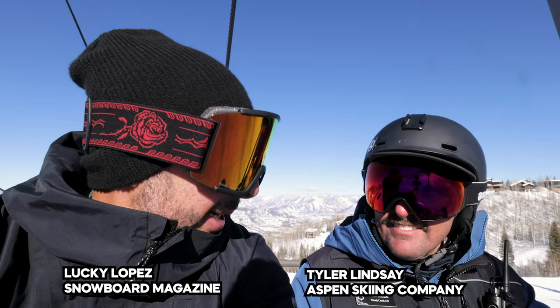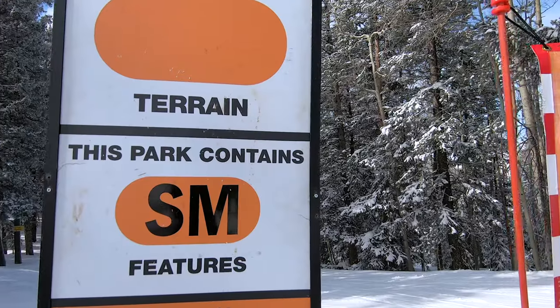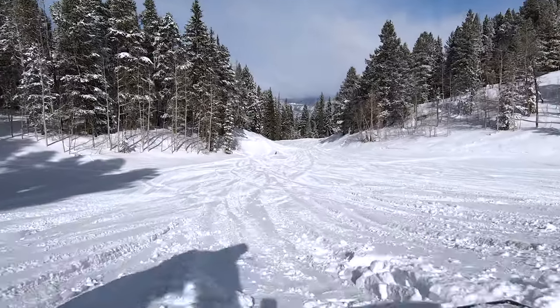Tyler, what's up? It's good to be here in Aspen, Colorado. Was hoping to get some info from you on trying to distinguish the parks between Buttermilk and Snowmass.